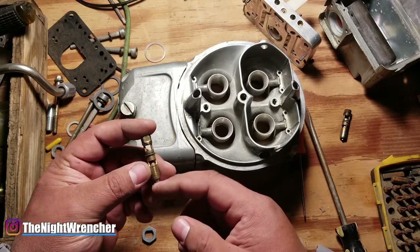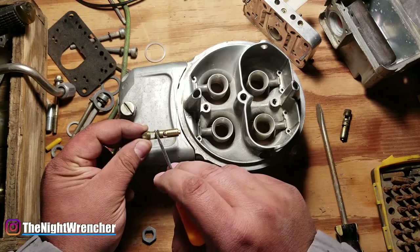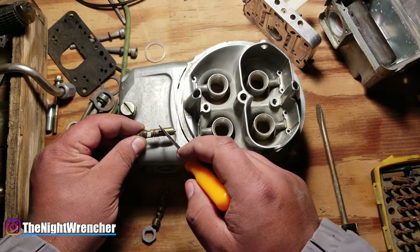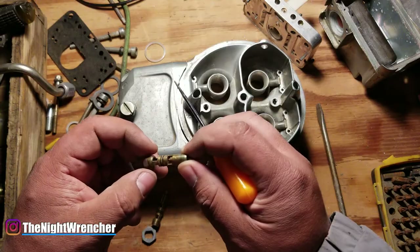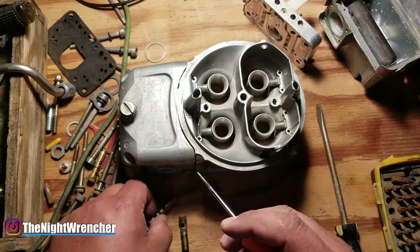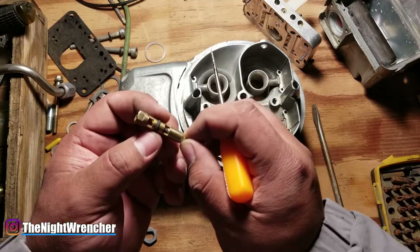The needle and seat assembly is used to add and block off fuel into your fuel bowl. This one here is a good needle and seat assembly — you can tell that the O-ring is still really malleable and puffy. I have another one that is basically just flat. You guys can see it's not malleable — this thing will do very little if any sealing whatsoever. If this was inside your carburetor, you would have a ton of issues with over-fueling. This was actually a newer needle and seat that had a bad O-ring, so you can actually buy the O-ring by itself.